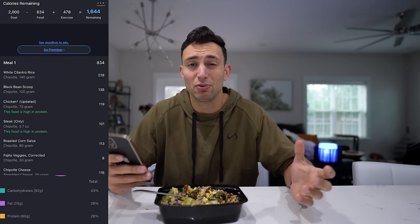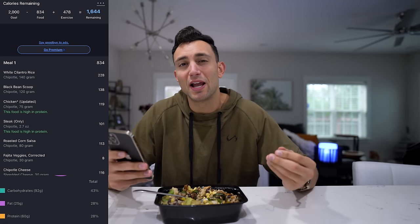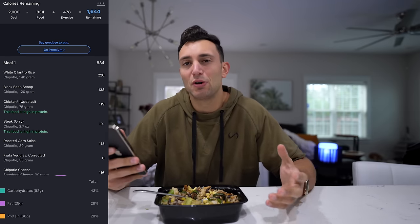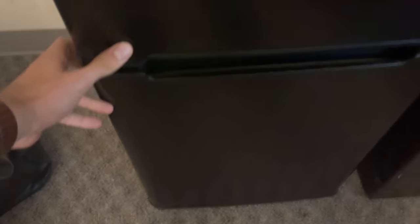One of our final bites after multiple days of Chipotle — still really good. Now let's talk macros and what I noticed throughout the week. The calories came out to about 830 per bowl, which is pretty solid. What I was underwhelmed by was the protein — because I felt I was shorted on the chicken and steak, it only came out to about 60 grams of protein per bowl, which isn't the highest protein-to-calorie ratio I like to see.